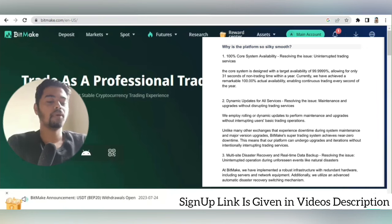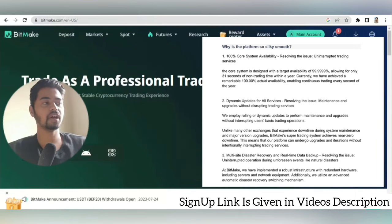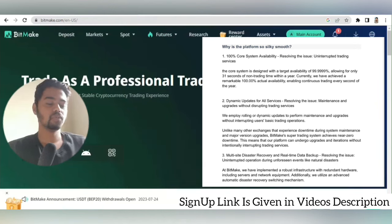Let me introduce you to the UTA — Unified Trading Account. It's a major differentiator compared to other platforms. UTA allows users to engage in various products within a single account. You just have to put money in the UTA account and you can use it for multifunctional trading, like spot trading and futures trading.